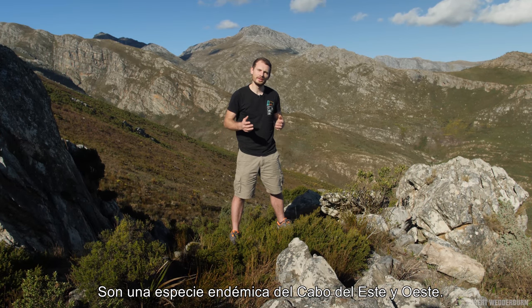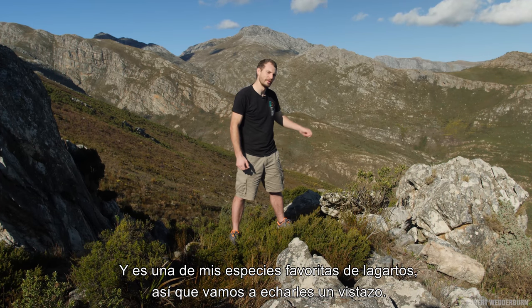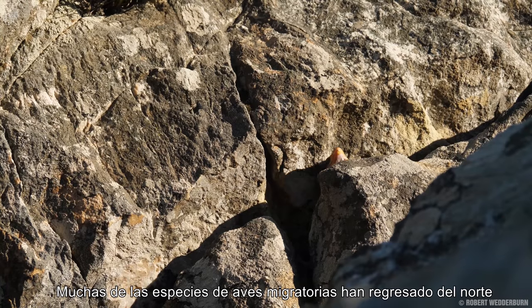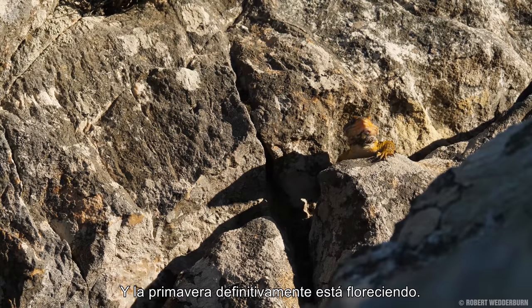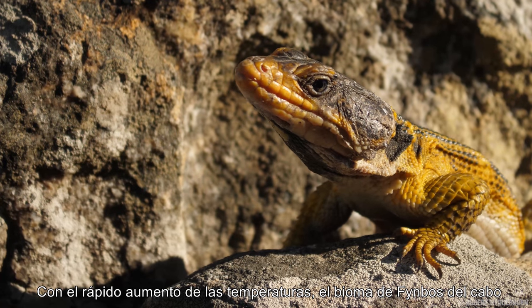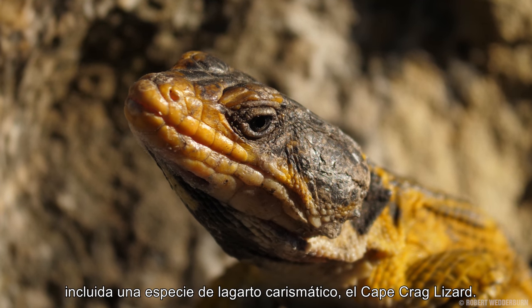They're a species that are endemic to the Western Cape and the Eastern Cape, and it's one of my favorite species of lizards, so let's go and have a look at them. Many of the migratory bird species have arrived back from the north and spring is most definitely in bloom. With the rapidly increasing temperatures, the Cape Fynbos biome becomes a living paradise for many species, including the rather charismatic lizard species, the Cape Crag Lizard.